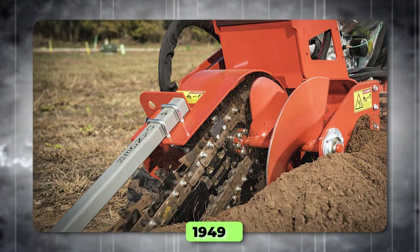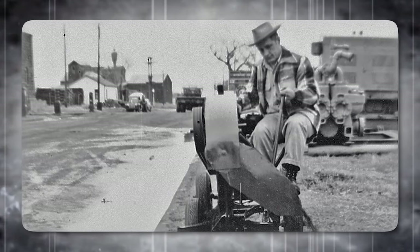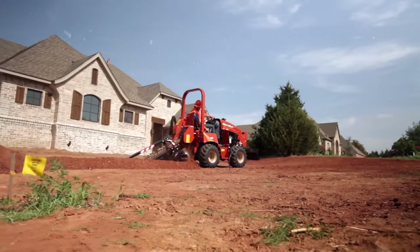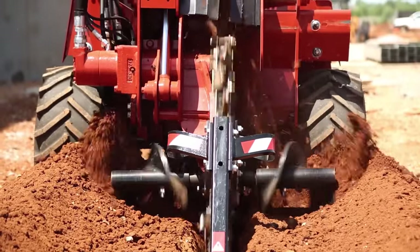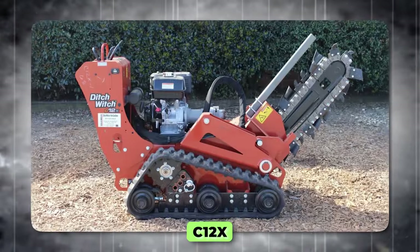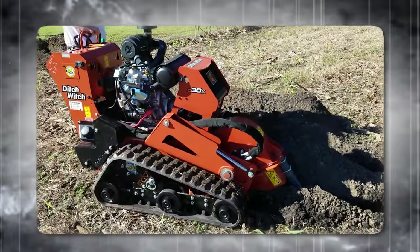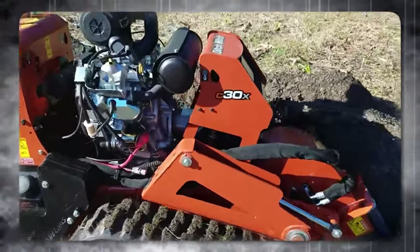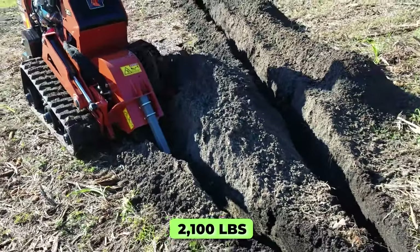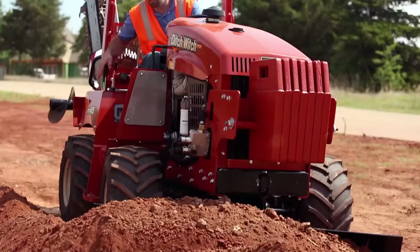The Ditch Witch Trencher began in 1949 when Ditch Witch founder Ed Malzahn created the world's first utility trencher, the model DWP Service Line Trencher. This innovation paved the way for trenchers across the underground construction industry. Today, Ditch Witch designs, manufactures, and markets a complete line of trenchers including five walk-behind models: the C14, C12X, C16X, C24X, and C30X. The C30X, the most powerful walk-behind trencher offered by Ditch Witch, features a 31-horsepower Briggs and Stratton engine, up to 48 inches of digging depth, and 2,100 pounds of operating weight, making it ideal for efficient installation of pipe and cable on even the most challenging job sites.